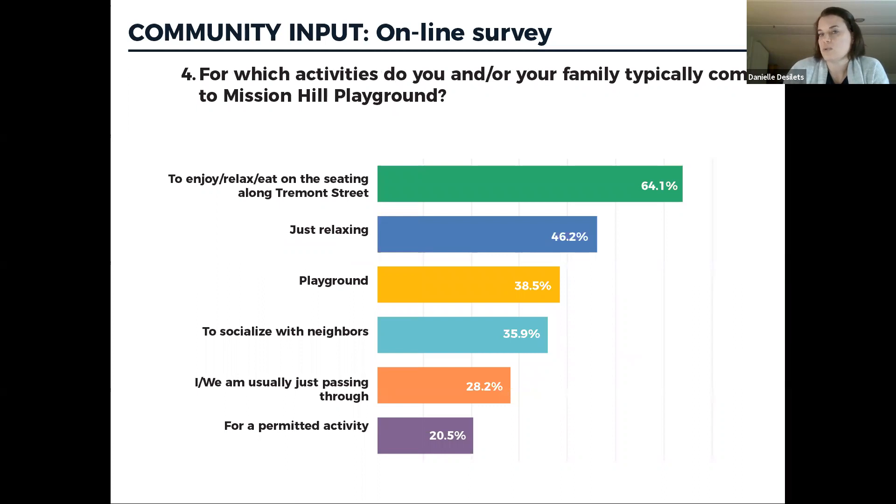A pretty informative question was: what do you typically come to Mission Hill Playground for? Respondents could select multiple reasons. The number one response by far was just to enjoy, relax, and eat — basically to hang out near Tremont Street. Relaxing in the park generally came in second, visiting the playground was next, then socializing and passing through. The last of the top six was organized activity. This tells us the park is really used for passive activities and relaxing, less so for ball fields or active recreation.